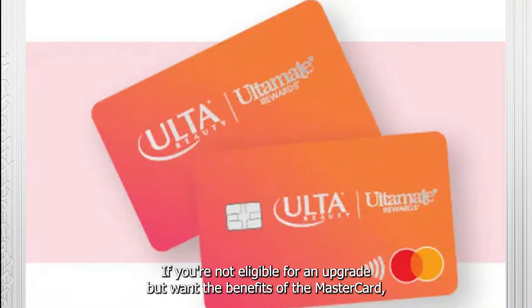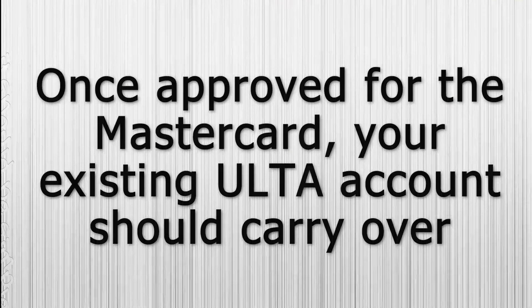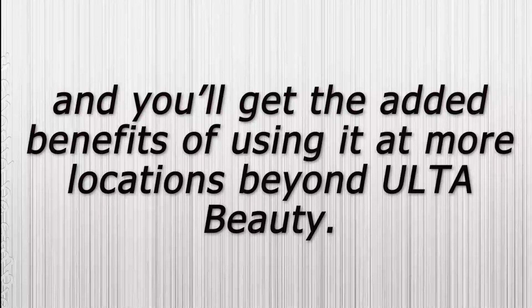If you're not eligible for an upgrade but want the benefits of the MasterCard, you may consider applying directly for the Ulta MasterCard. Once approved, your existing Ulta account should carry over, and you'll get the added benefits of using it at more locations beyond Ulta Beauty.